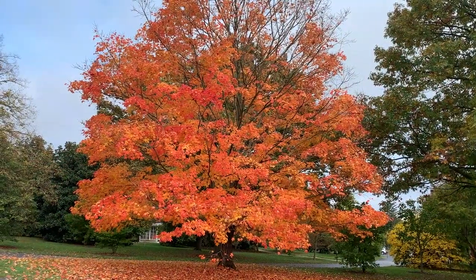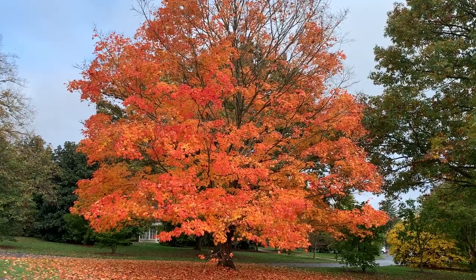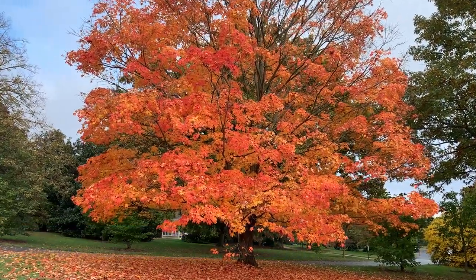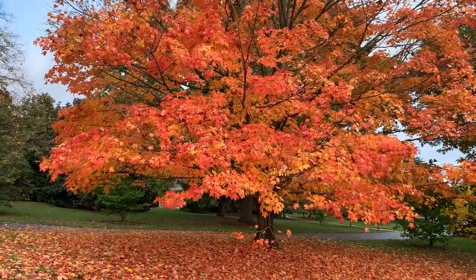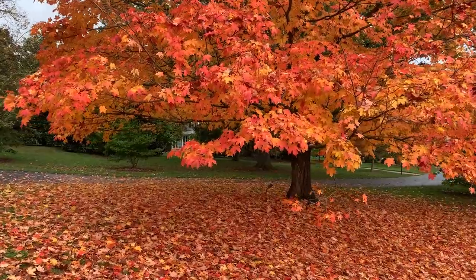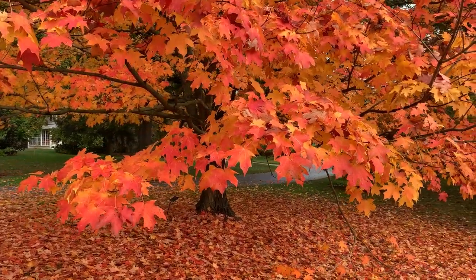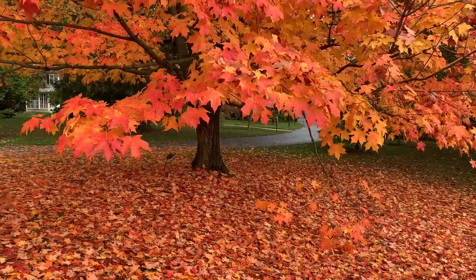One of the first really striking trees to turn here at Scott Arboretum was the Acer saccharum Green Mountain, or the sugar maple, and despite being one of the earlier species to show its fall colors it's still lasting. We're losing a couple of leaves at the top, but what I really like about this tree is that it creates this absolutely gorgeous carpet of yellows and reds and a kind of iridescence that makes the ground and surrounding leaves and branches glow.